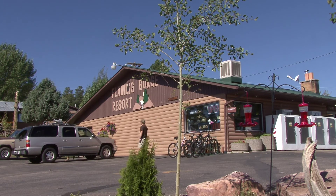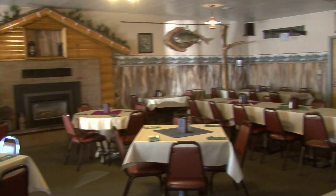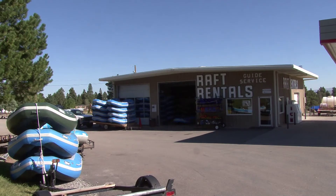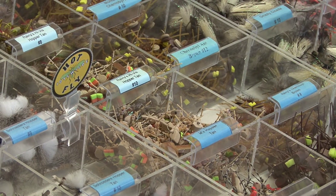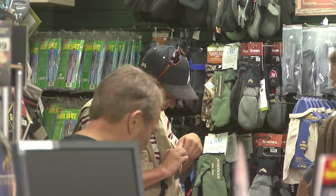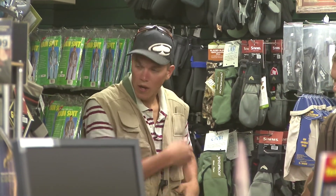Flaming Gorge Resort near the dam offers lodging, a cafe, gas station, guide service, boat rental, and a complete fly shop with everything a Green River or Flaming Gorge angler will need. We can put pants on you, a shirt on you, a jacket on you, a rain suit, and send you down to the river so you can go fishing and enjoy your outdoor experience here very easily.